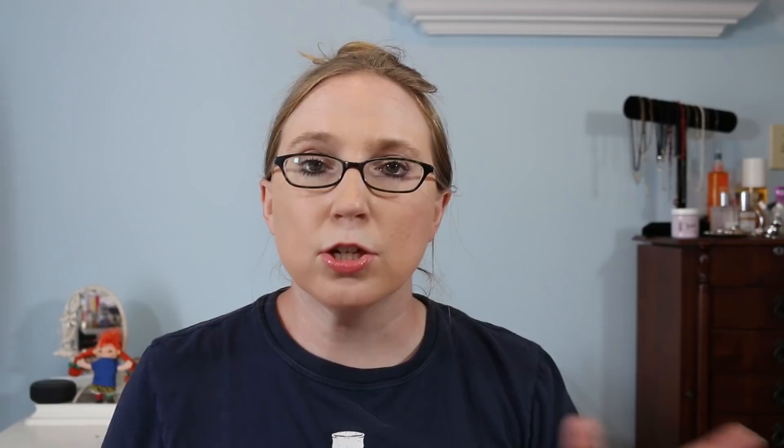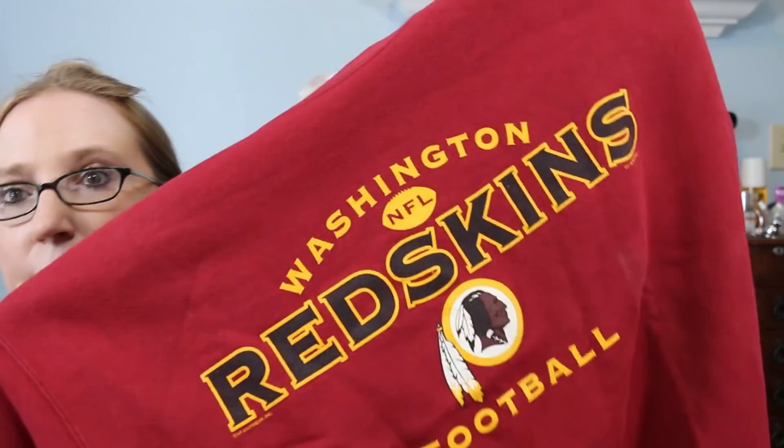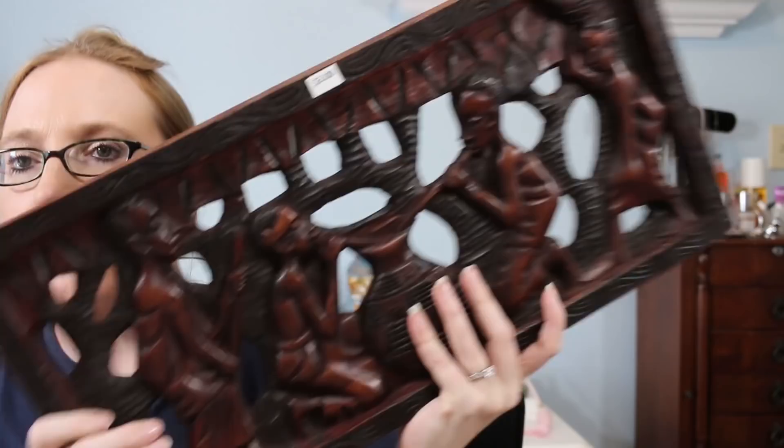I always feel like one of the youngest people at yard sales. Most people weren't interested in the clothing, but I found this older Washington Redskins sweatshirt made by Lee. Since they are changing the name of the Washington Redskins, and this one is older, I could probably get at least $20 for it — possibly more. I want to get it listed after throwing it in the wash.